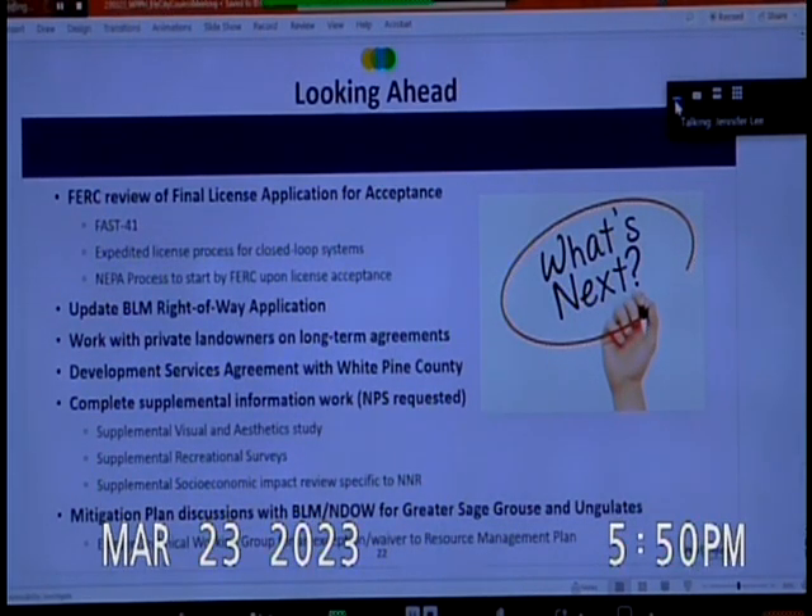Looking ahead, the FERC will review the final license application for acceptance. We included in the cover letter a request for the expedited license process for closed-loop systems. There is a very narrow list of criteria for that designation. We think we meet those criteria, though no pump storage project in the country has yet qualified for the expedited license process. We may be the first, and we'll make that determination within 108 days.